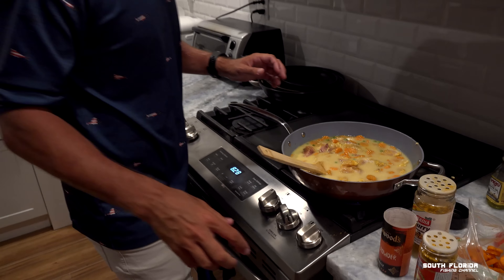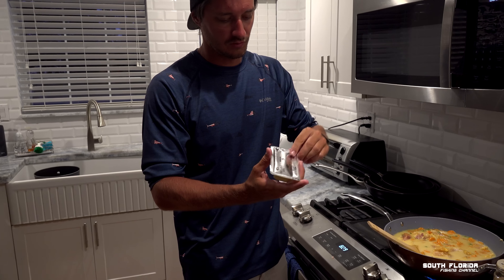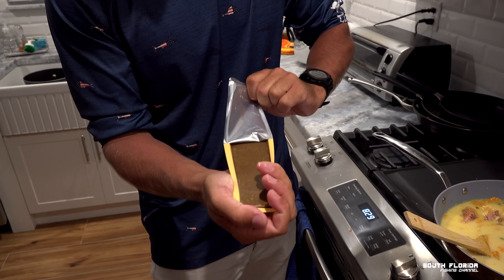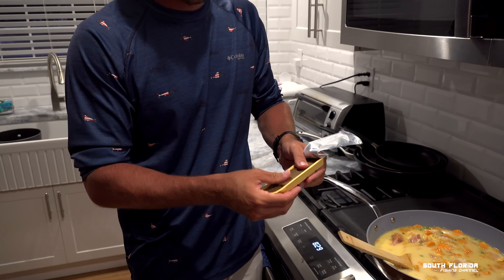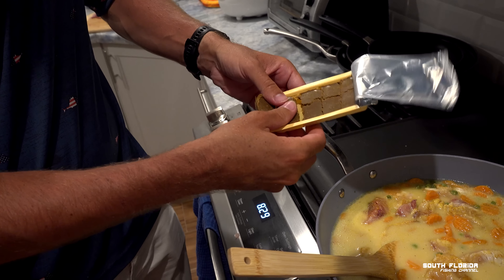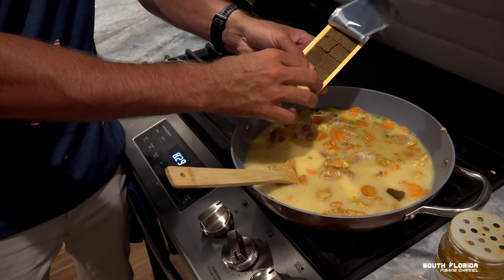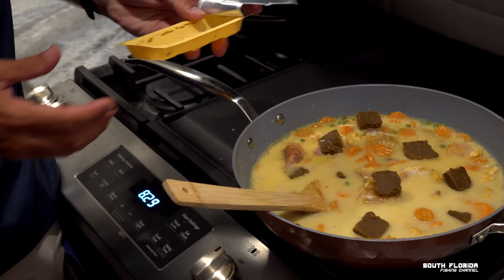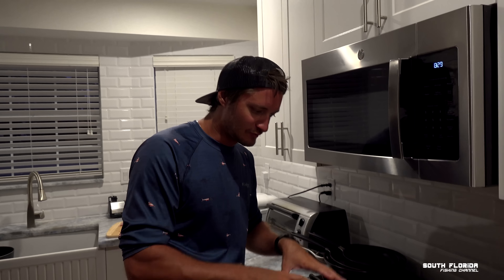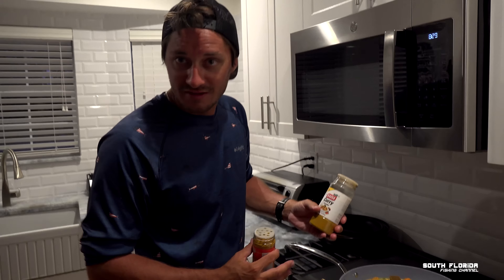They sell a block curry at Publix — if you're not from Florida, bless your soul. It's like a solid block of curry. I break it up into squares and pop them around the pot. We'll let all of this cook and simmer.